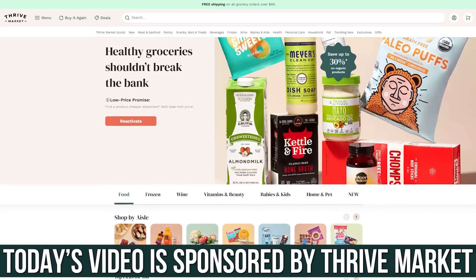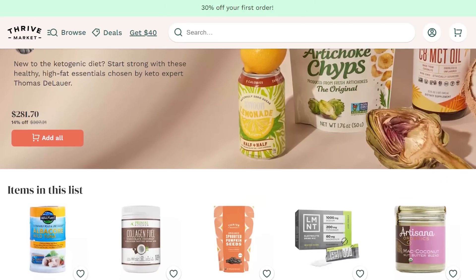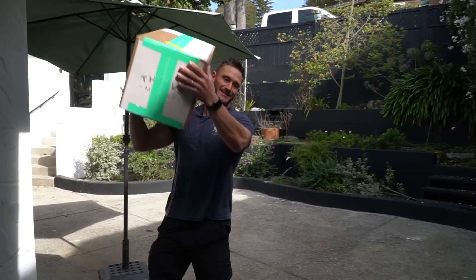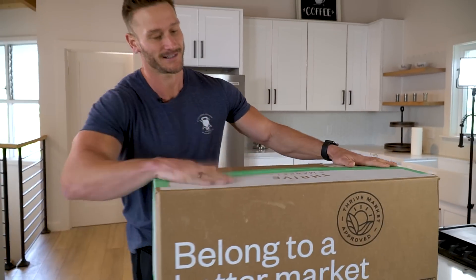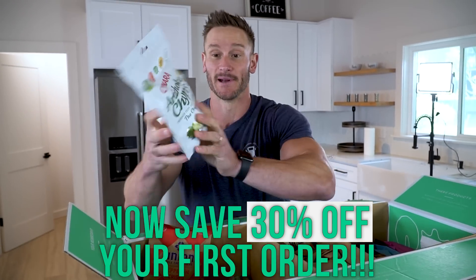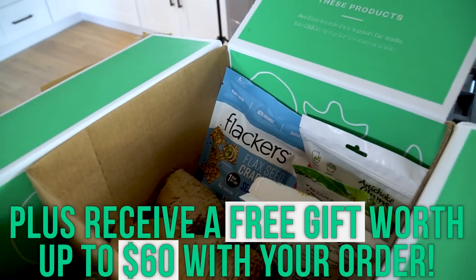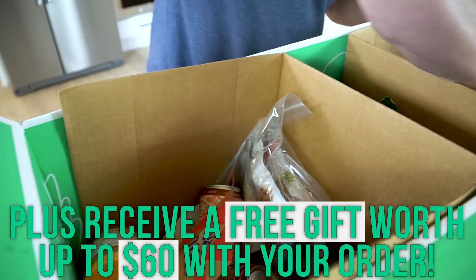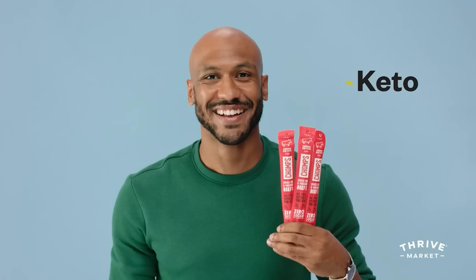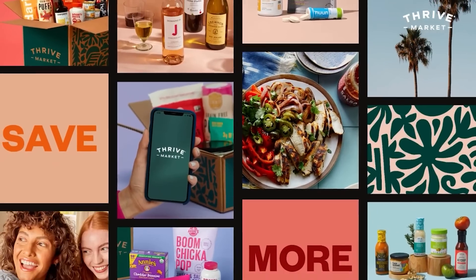I put a link down below for Thrive Market. There's a 30% off discount link in the description. Thrive Market is an online membership-based grocery store, and their mission is to make healthier food more available for people in areas that can't easily access it. They wanted to make sustainability a real thing and get unprocessed and healthier food options into people's hands. So that link is 30% off plus a free $60 gift — whether you choose beet chips, siete tortilla chips, jerky snacks, and often much cheaper than regular grocery stores.